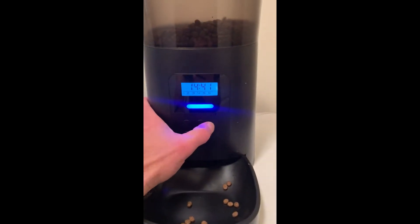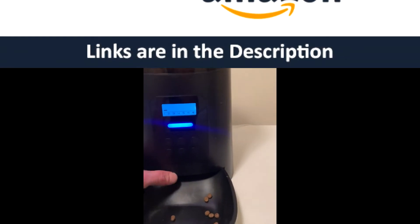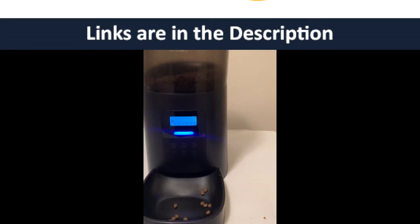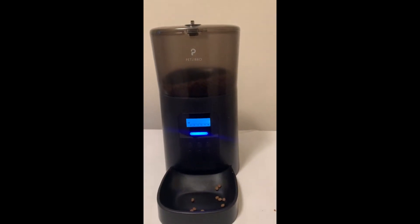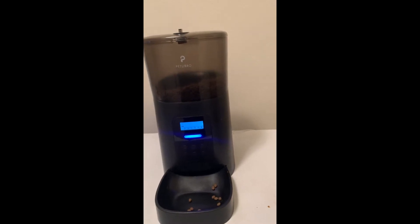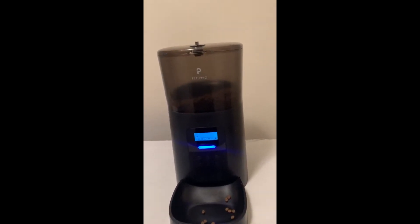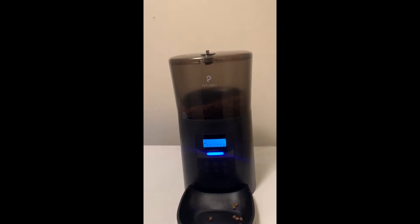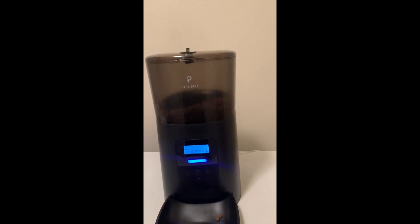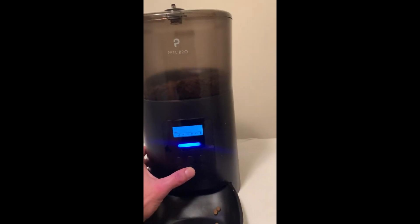Just to set it — you hit the set button and you can do up to six feedings a day. You can set the tablespoon amount; I think it's one to twenty, which is amazing. The other one had like three or four settings. Twenty tablespoons is plenty — for my cat I do between three and five tablespoons and try to space it out six times a day.